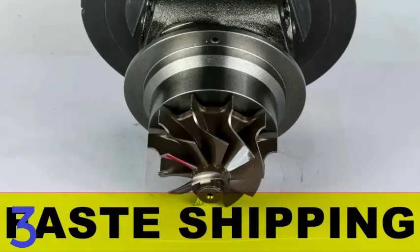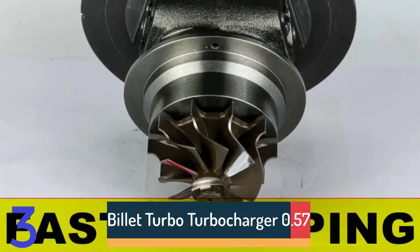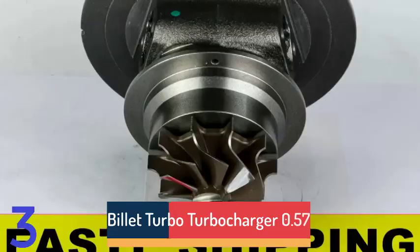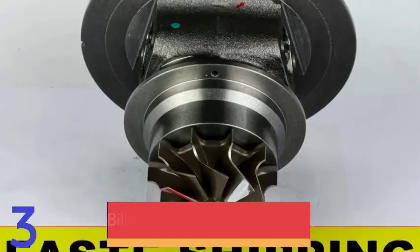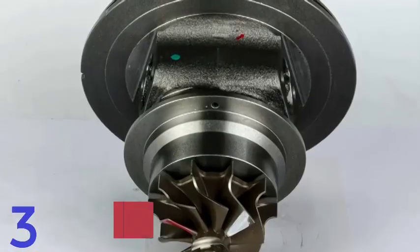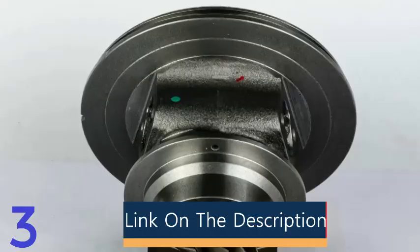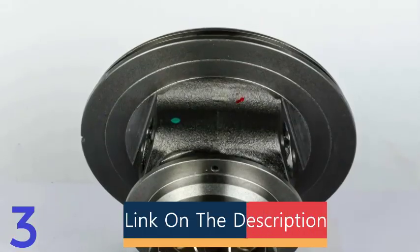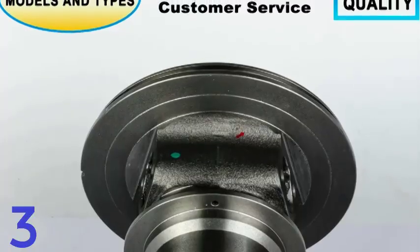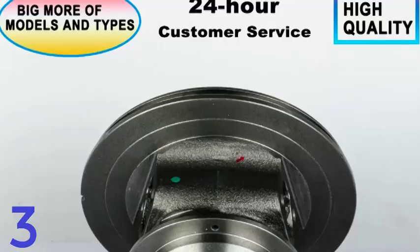Number 3: The T3-T04E Street Billet Turbocharger is a high-performance turbocharger designed for 1.5-2.5L engines. It is made of alloy steel and alloy aluminum, providing durability and lightweight strength. It features a 0.57A/R compressor and 0.5A/R turbine for optimal airflow and efficiency. The product balances vehicles' power, responsiveness, and throttle response.